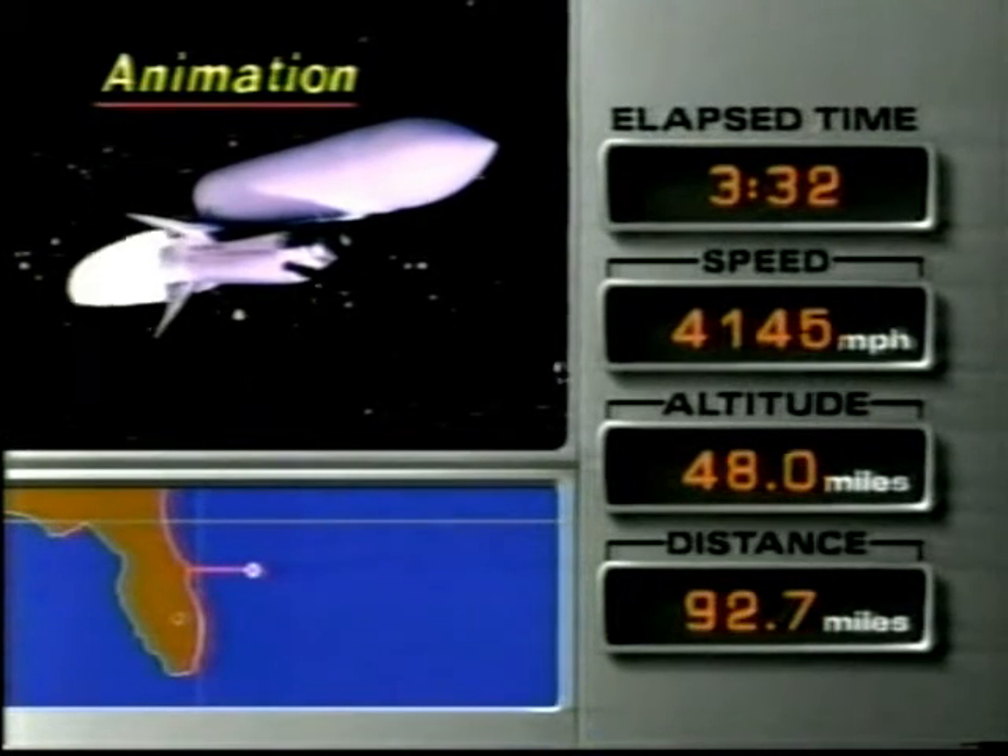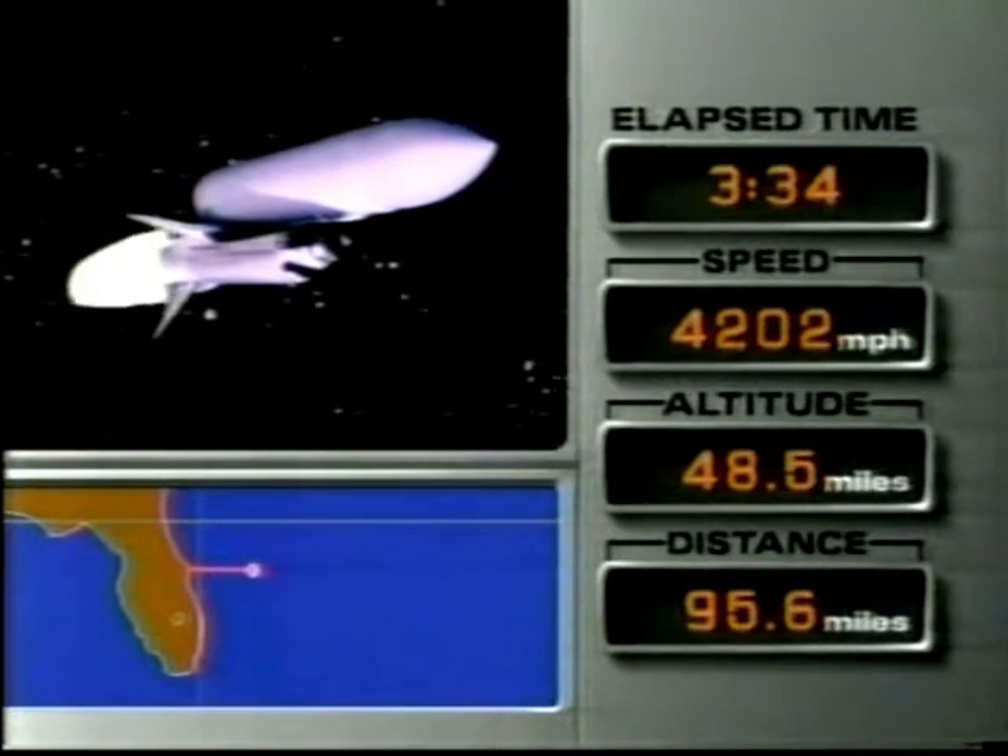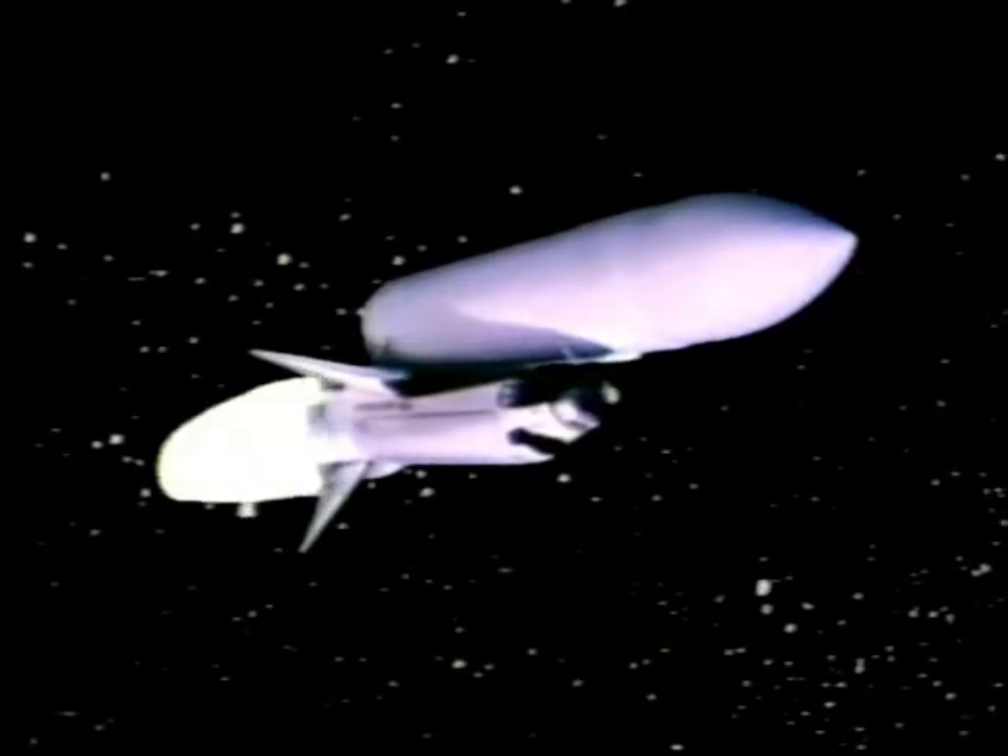Control has gone over to Houston, where ABC's Jim Slade is as well. They're going to the second closest planet to the sun with that space probe. Give us a brief profile of the mission.